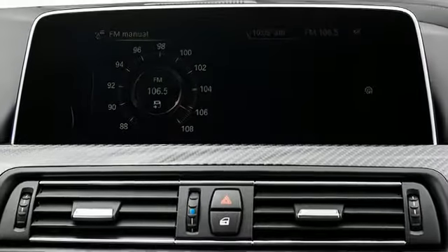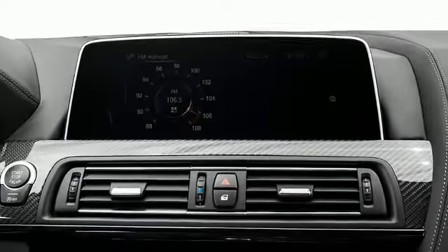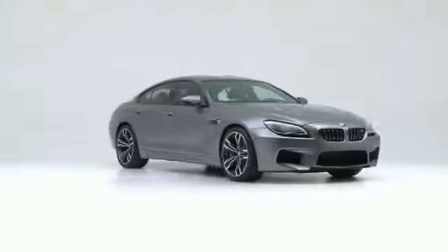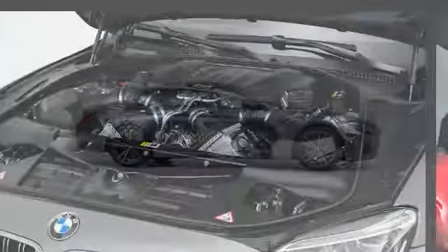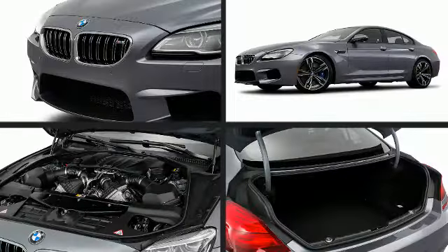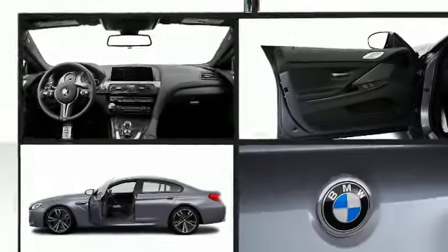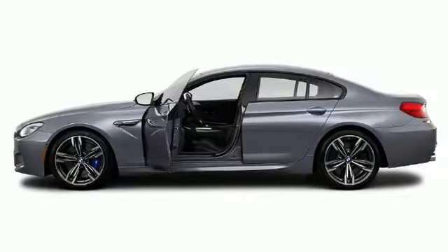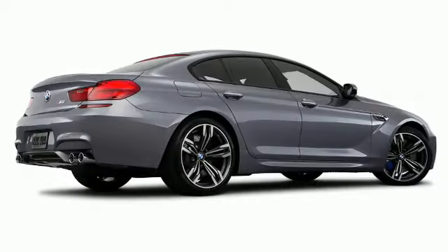Get excited about the 2017 BMW M6 — distinctive design and opulent equipment are standard. BMW made sure to keep road handling and sportiness at the top of its priority list. The engine breathes better thanks to a turbocharger, improving both performance and economy.